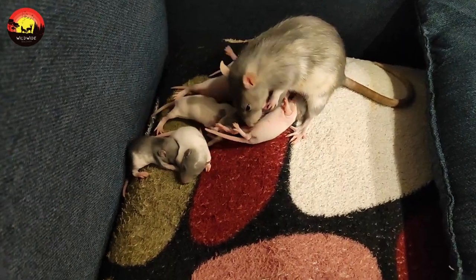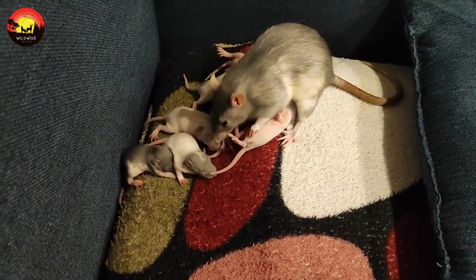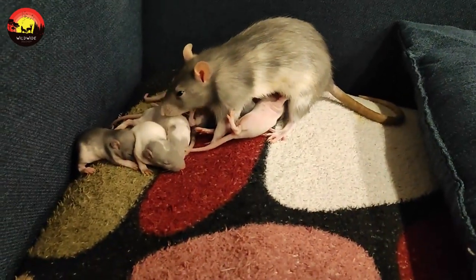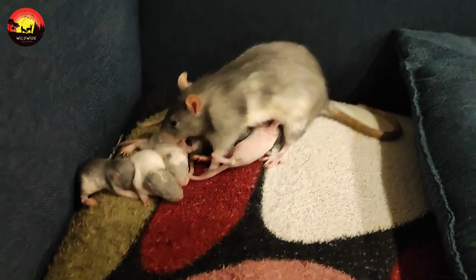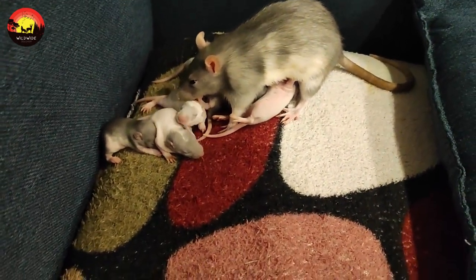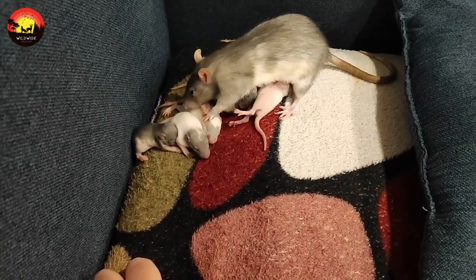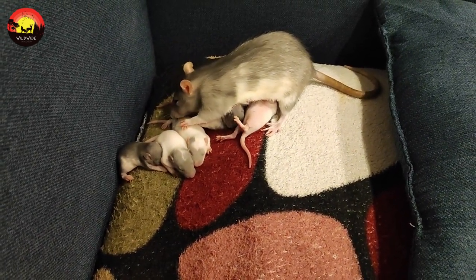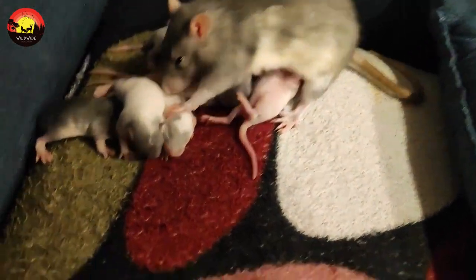The first stage of a mouse's life cycle lasts about a week. During infancy, the mouse is marked by relative helplessness — it can't walk for a few days, and when it does, it can only waddle around. A baby mouse won't have opened its eyes by the end of this first stage, but its naked body will start to grow fur between days eight and ten, marking the beginning of its next stage of life.